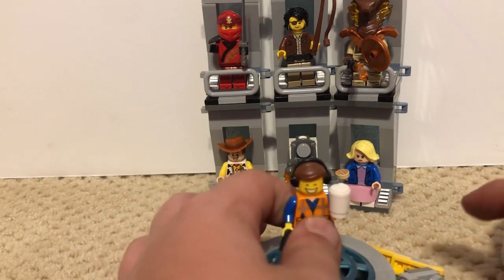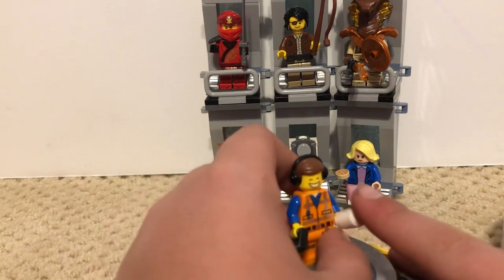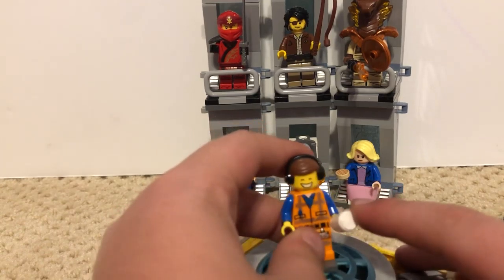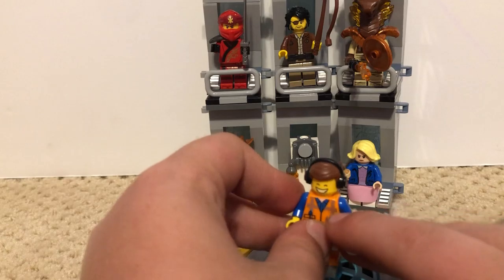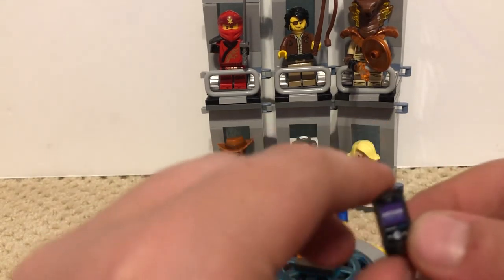Let's actually get into this Minifigure. He has a headphone and hair combo which is really nice. He has a coffee cup, which is a very useful piece, and the hair piece is very useful too if I want to make customs. Then he has a foam piece which is pretty useful too.